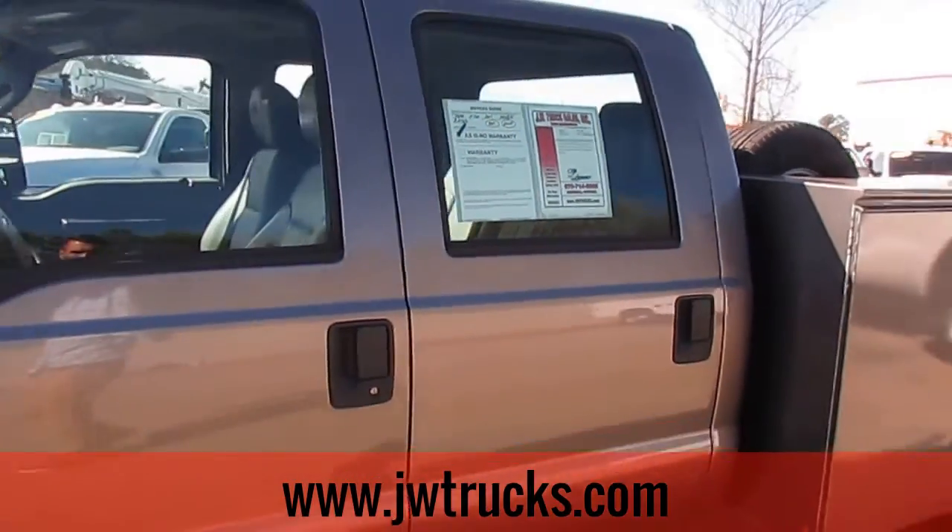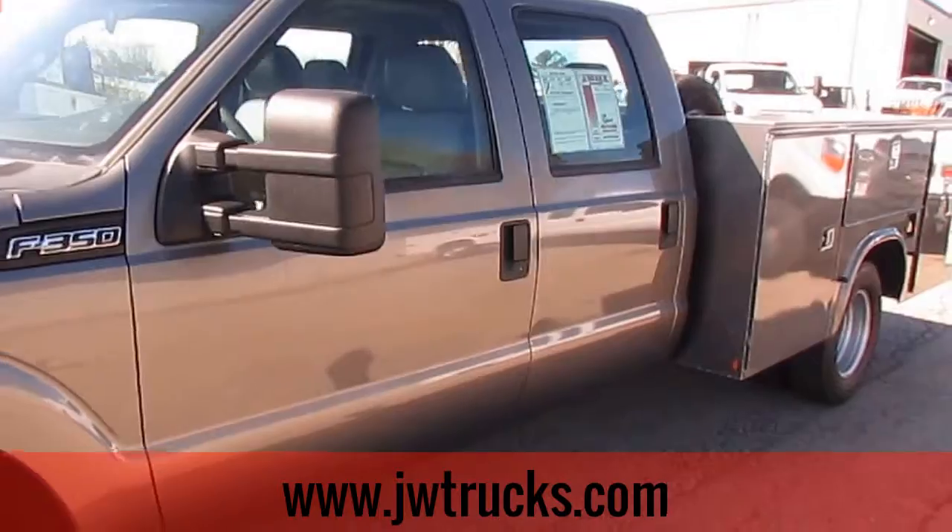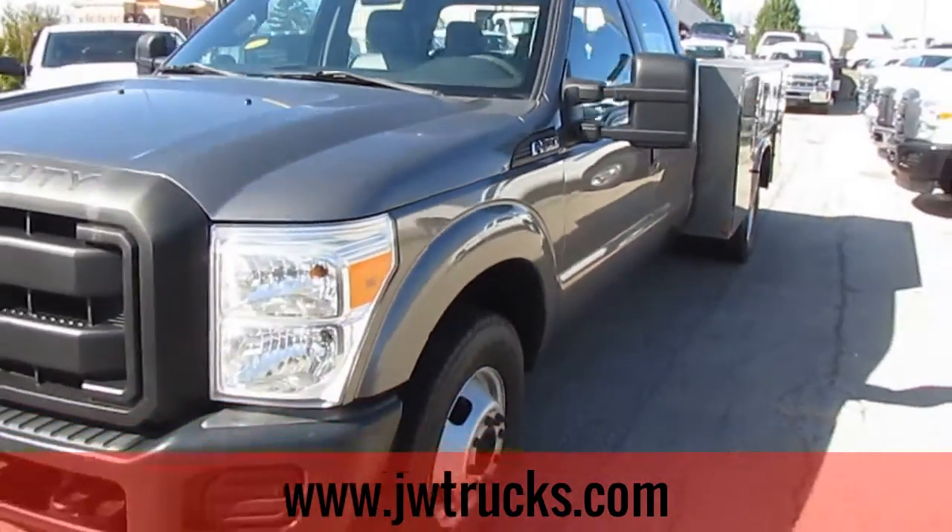This truck does have the extended service body bed on the back. It's a Nap Hide manufactured bed.